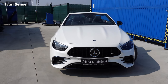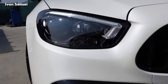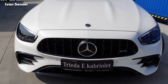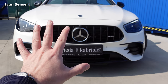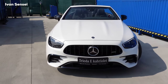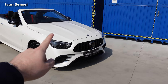With the E53 facelift we have all-new headlights with an LED bar and two dots. We also have a new grille with vertical slats and a redesigned front bumper, so the whole front looks completely different to the pre-facelift. This is the facelift version but it feels like a completely new generation — that's how significant these changes are. You can also see power domes on the bonnet.